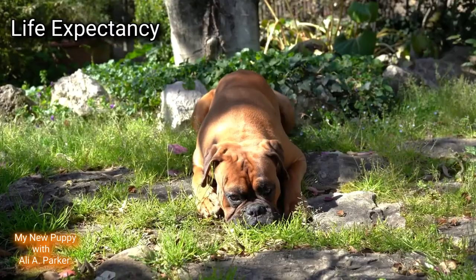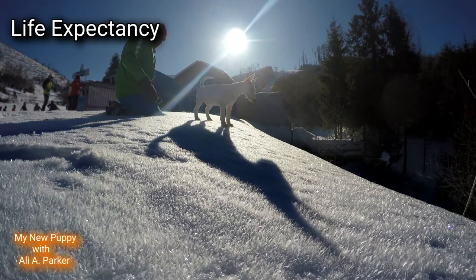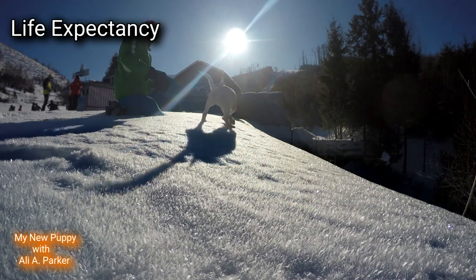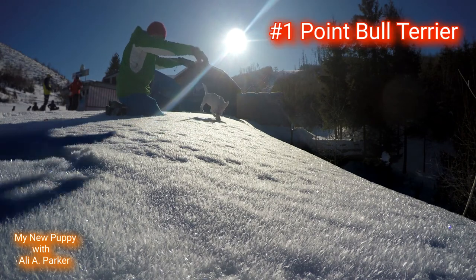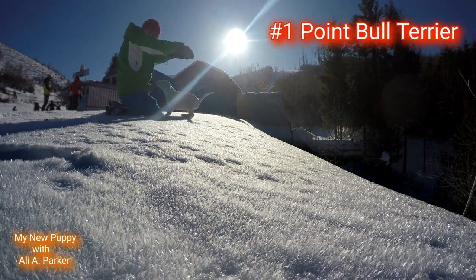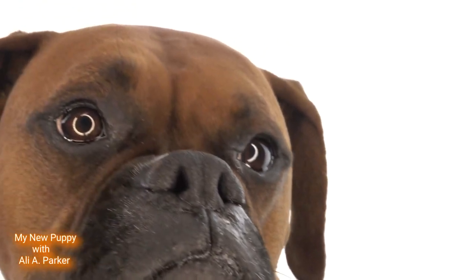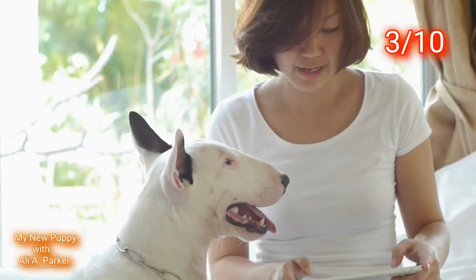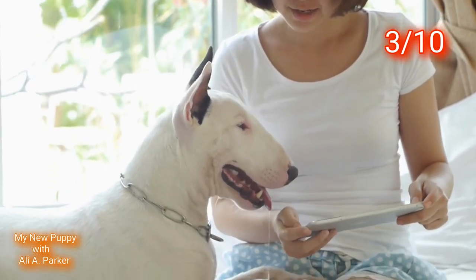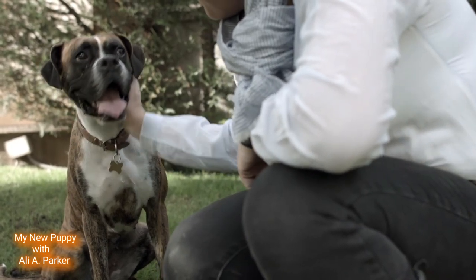Life expectancy: the Boxer lives around 12 years, while the Bull Terrier lives around 14 years. So this round will go to the Bull Terrier. Point for the Bull Terrier. Now let's tally up the points — the Boxer is coming in with 8 out of 10, the Bull Terrier 3 out of 10. The Boxer wins! Do you agree? Tell me in the comments.